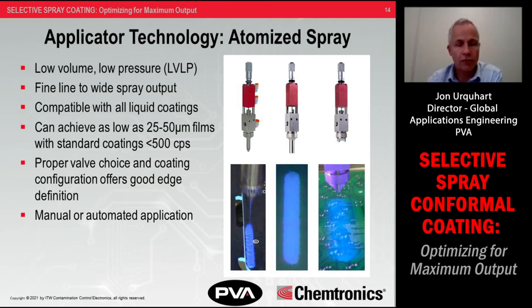There's a choice of fine, narrow, or wide spray patterns available, and a combination of head sizes or types can be configured to fit your process. Applicator speeds are typically in the 100 to 200 millimeters per second range — about four to eight inches per second.